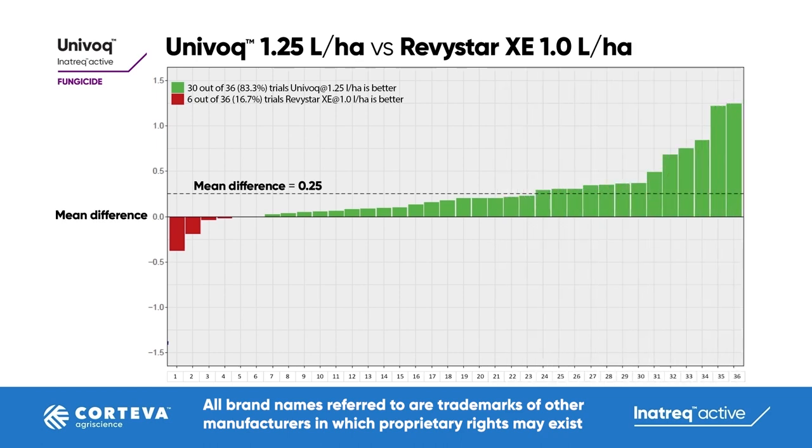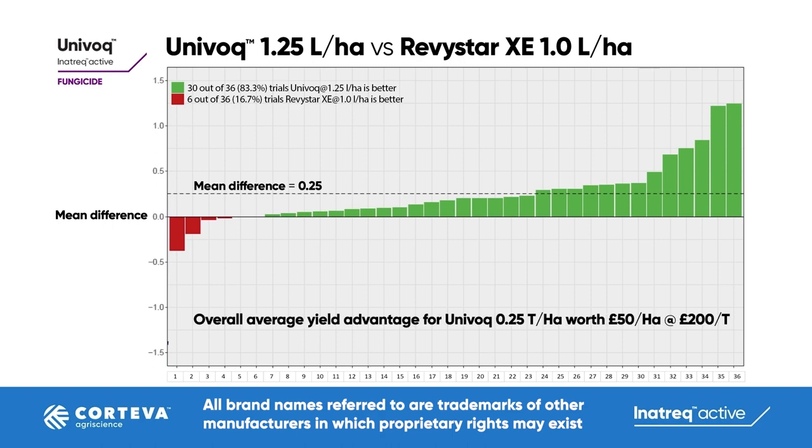Our trials showed that Koteva's new Univoc fungicide delivered an average yield benefit of a quarter of a tonne per hectare over Revista XE at comparable rates. That's calculated to be worth 50 pounds per hectare when wheat is 200 pounds per tonne.